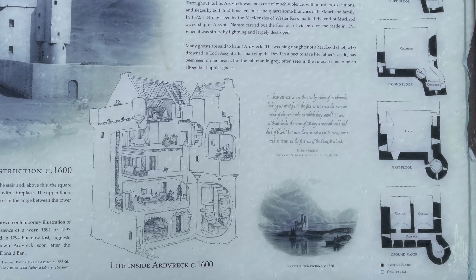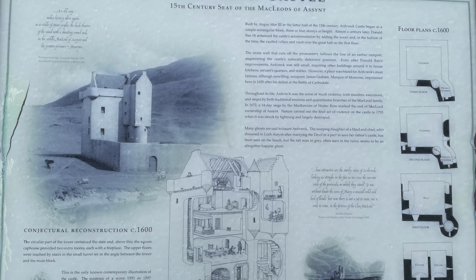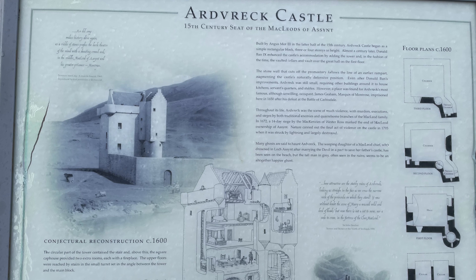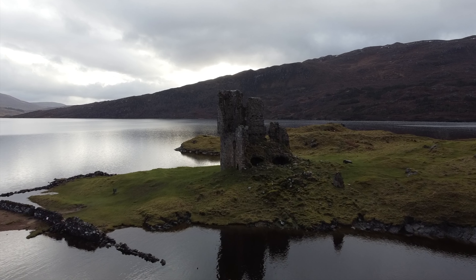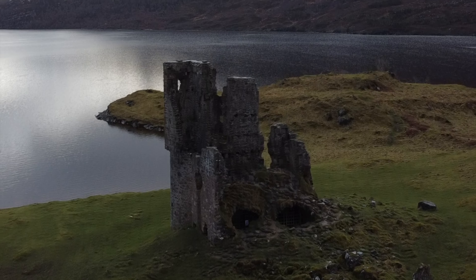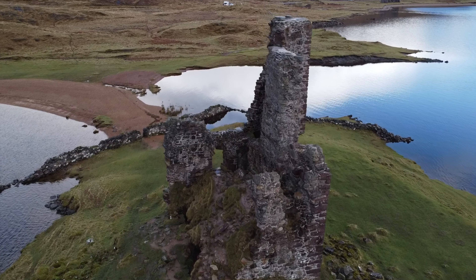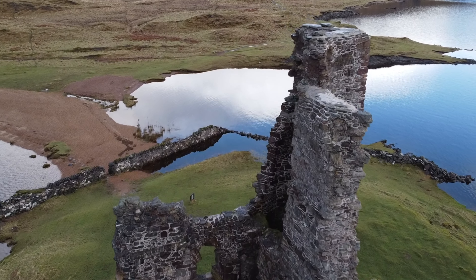Inside the walls would have included facilities such as a brew house, bake house and stables, and berthing areas where the boats used for sailing the loch for its abundance of nature's resources. All that is left today is a finger-like structure of stone pointing upwards to the sky.